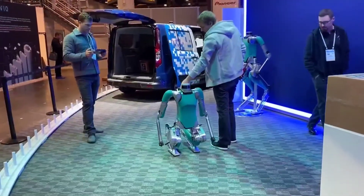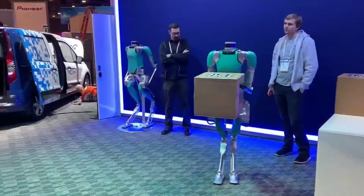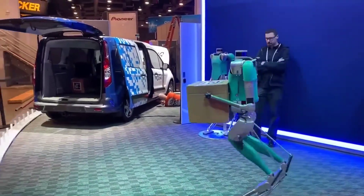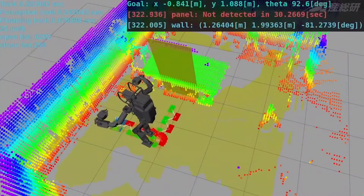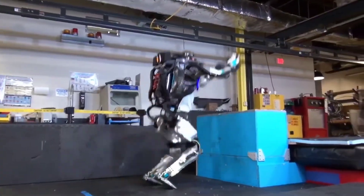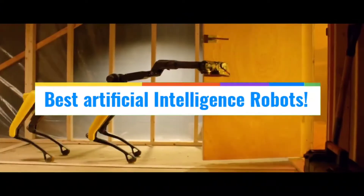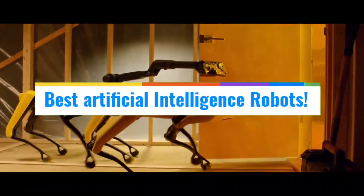Robots are regarded as the technological future. Robotics technology has only recently entered the workplace and there is still much work to be done. Companies are building amazing robots with better functionalities and learning from every era on a daily basis. Welcome to Tech Heaven, and in this video we'll see some of the best artificial intelligence robots.